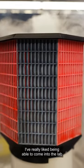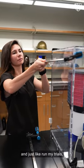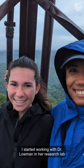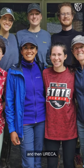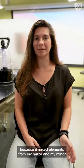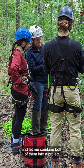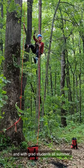I've really liked being able to come into the lab and run my trials, collect my data, and see how it's progressed. I started working with Dr. Lohmann in her research lab this past spring, and then Eureka let me continue doing that research over the summer. I really liked working with Dr. Lohmann because it mixed elements from my major and my minor and let me combine both of them into a project that I can work on with her and with other undergrad students and with grad students all summer.